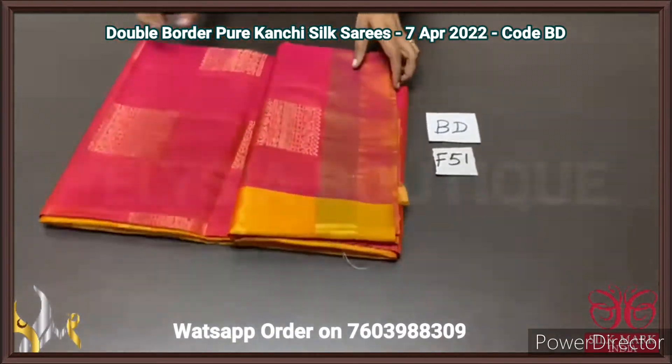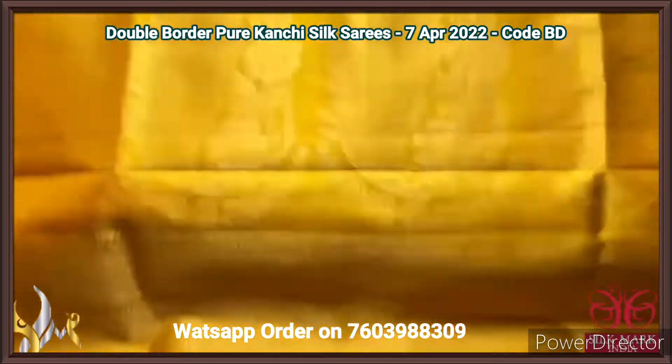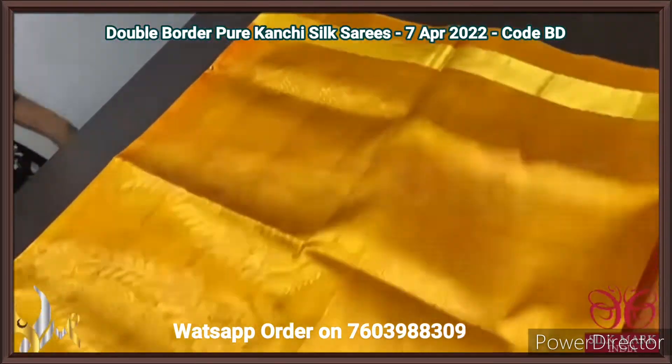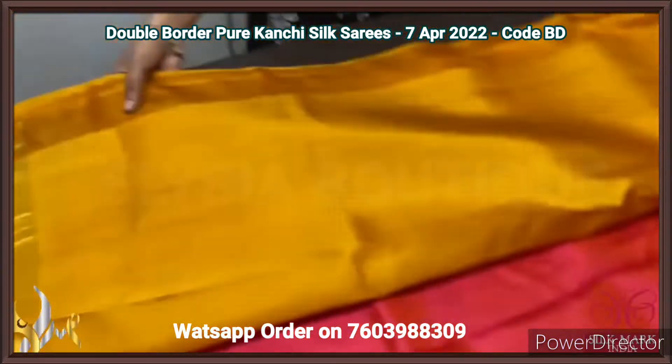Pure Kanjiwaram soft silk sari, a dual border design — very elegant sari with a contrast pallu and blouse piece. Mustard yellow colour pallu with big motif design weaving using golden zari. Same pallu colour blouse piece.